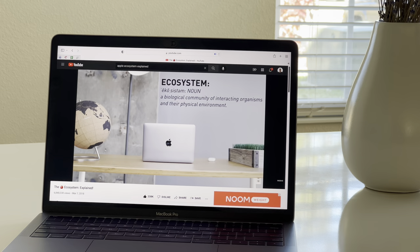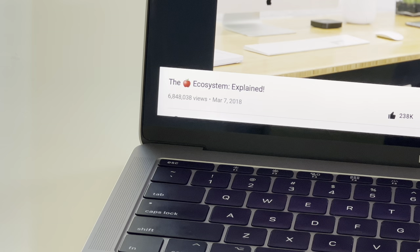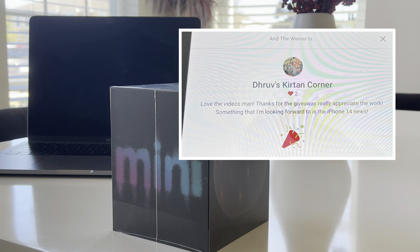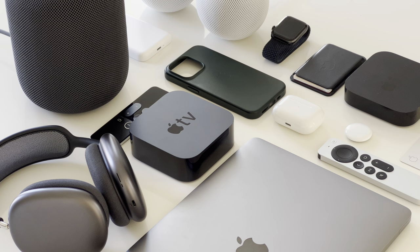If you guys want to watch a really good video on the Apple ecosystem, Marques Brownlee did a really good video a couple years ago called the Apple Ecosystem Explained, so I highly recommend that if you're curious. Also, the winner for the HomePod mini contest was announced and I'll be sending that out to them — congrats to the winner. Make sure to like and subscribe and turn on the notification bell to make sure you are updated when I do my next contest.